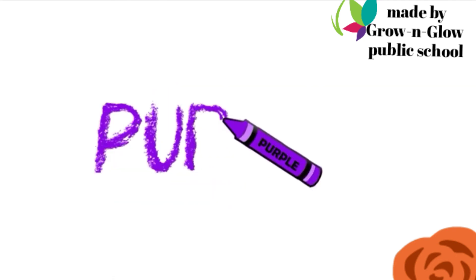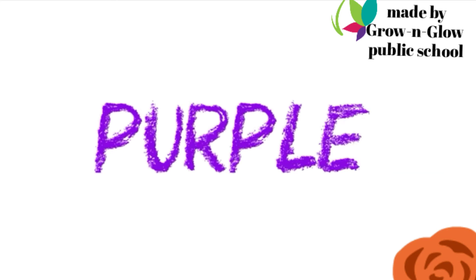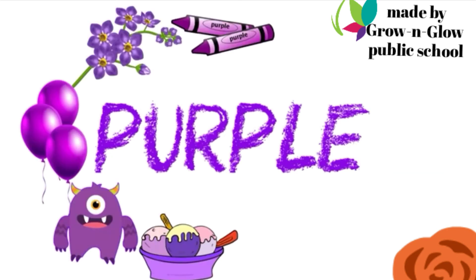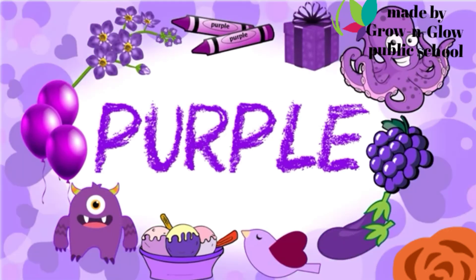Which color is this? Purple. P U R P L E. Purple.